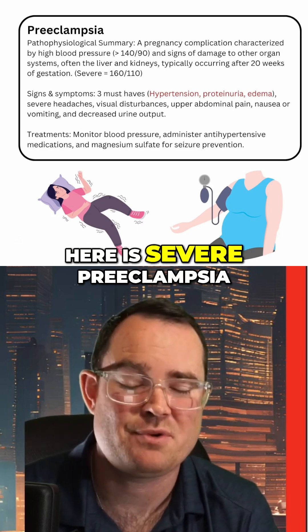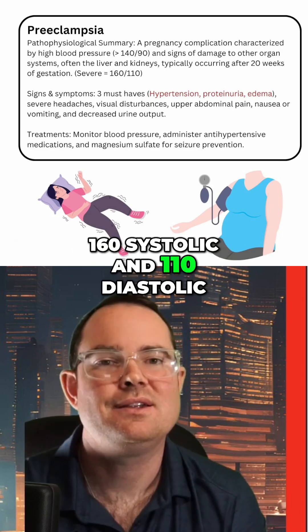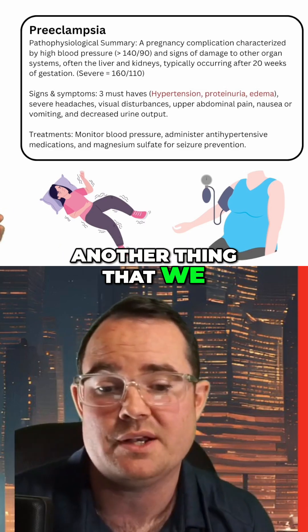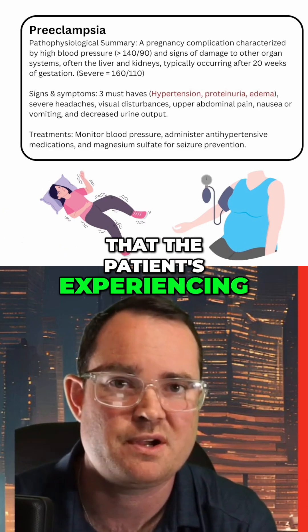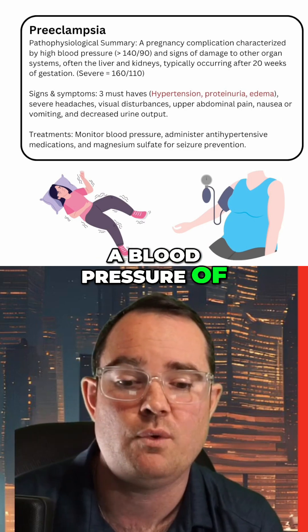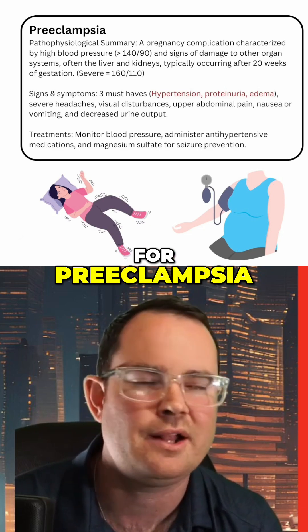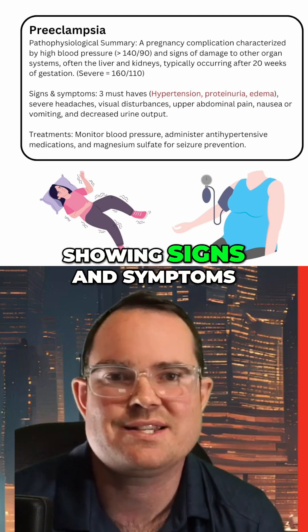Severe preeclampsia is anything greater than 160 systolic and 110 diastolic. We also need to consider the signs and symptoms the patient is experiencing. Just because a patient has a blood pressure of 140 over 90 does not mean I'm going to treat it as preeclampsia, especially if they're not showing signs and symptoms.